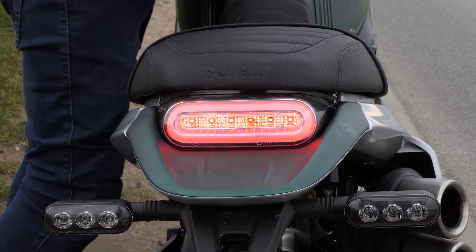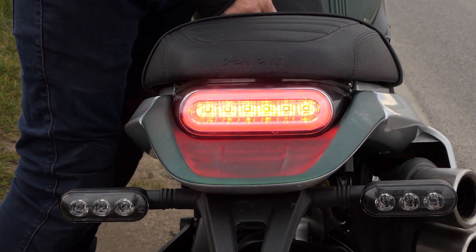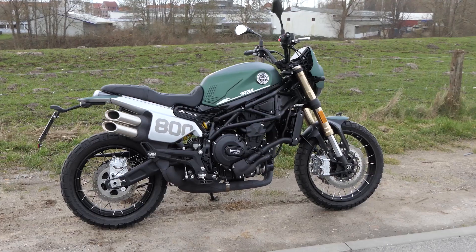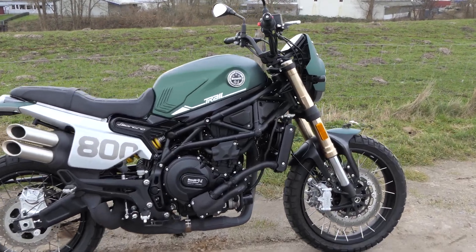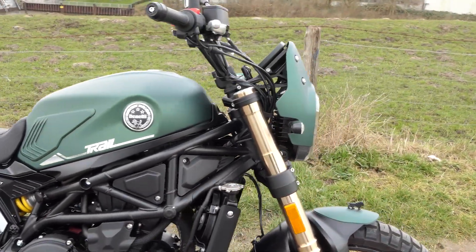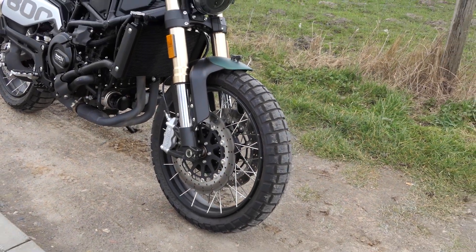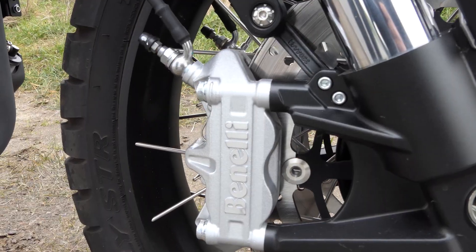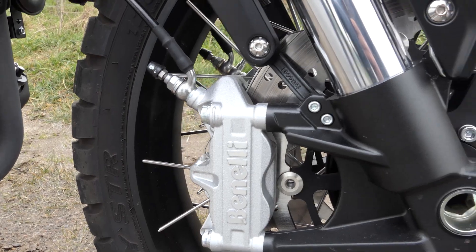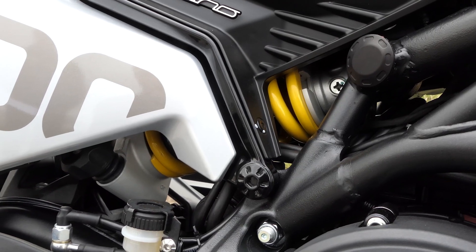La machine nous semble plus petite qu'elle ne l'est en réalité. Avec une longueur de 2,20 mètres et une hauteur de selle de 850 mm, elle est presque au niveau d'un vélo d'aventure. Pour cette raison et grâce au guidon haut, vous vous asseyez non seulement droit, mais aussi confortablement sur le vélo. Le poids de 234 kg est perceptible lors des manœuvres — il n'est pas léger — mais en conduisant, cette impression disparaît.